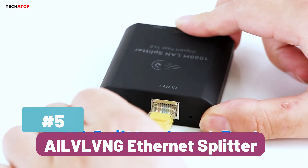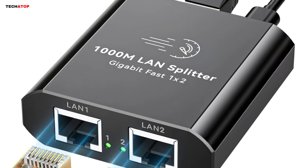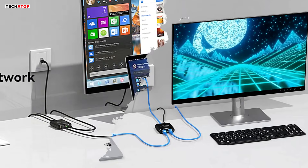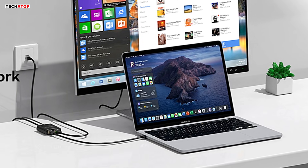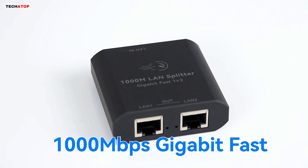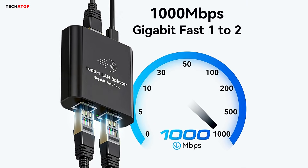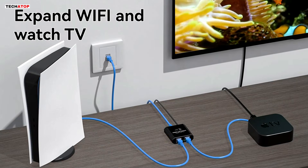Number 5: The ALVL-VNG Ethernet Splitter 1-2 is a reliable and high-speed network solution for expanding connectivity without sacrificing performance. Designed to split a single gigabit Ethernet connection into two, this device allows two computers to access the internet simultaneously. It is compatible with CAT6, CAT7, and CAT8 cables, ensuring stable and efficient data transmission. This RJ45 LAN splitter is an excellent option for users who need to extend their network without additional long cables. It provides seamless data transfer for bandwidth-intensive tasks.